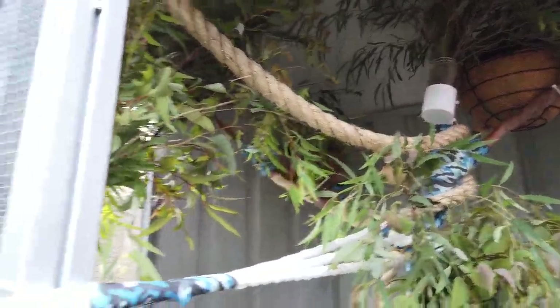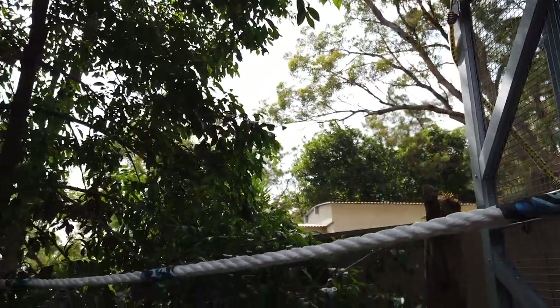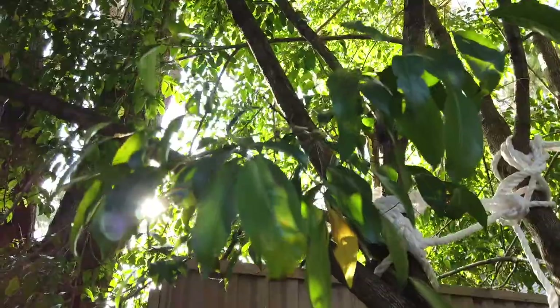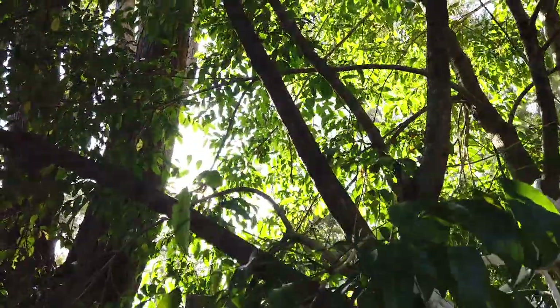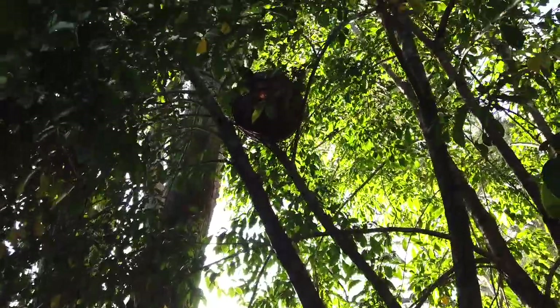This is the rope bridge which goes from the possum enclosure across the chasm of death and across to our tree. We've placed a third drey up in the tree to give the possums somewhere to go. We're calling this advanced base camp.